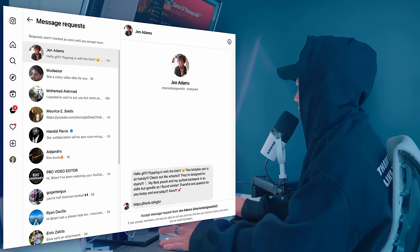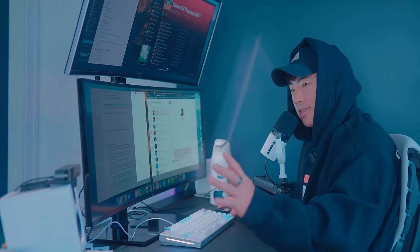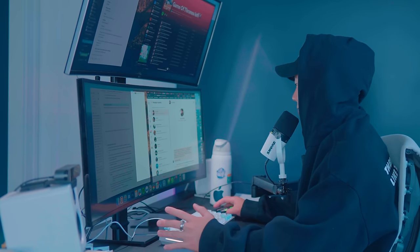So I commented, went into my requests, and it says hello — girlfriend popping in with the link. Obviously, I'm not her target demographic.